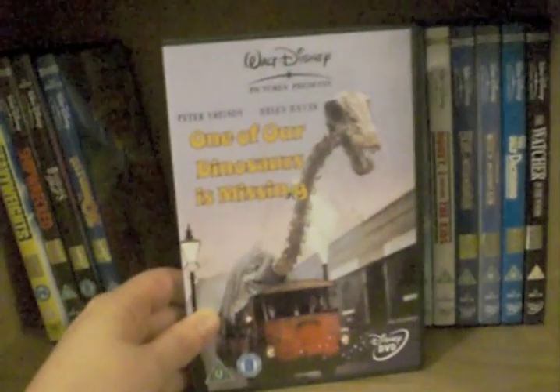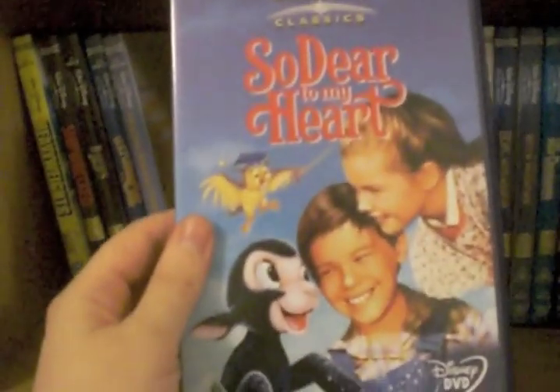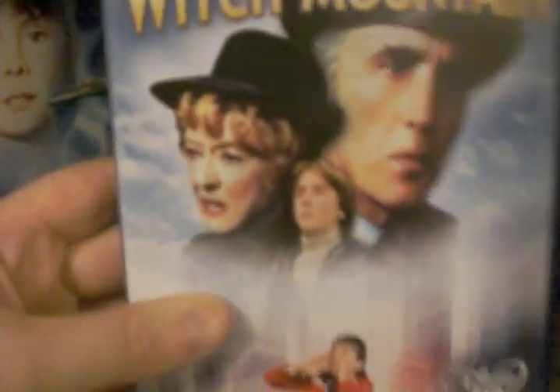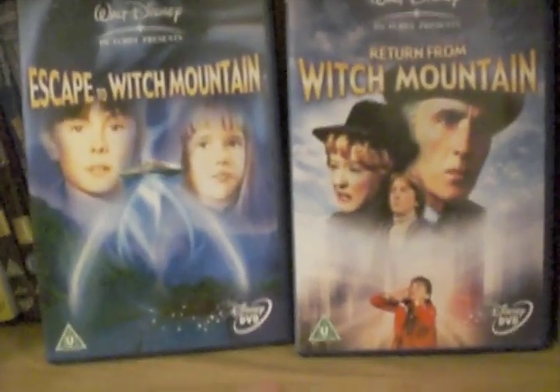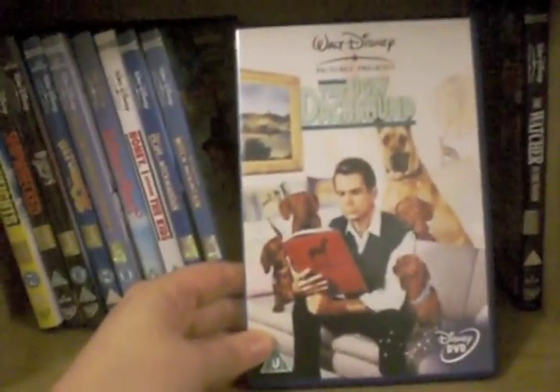One of Our Dinosaurs Is Missing — bit of a classic, very dear to my heart. Honey, I Shrunk the Kids. Escape to Witch Mountain and Return from Witch Mountain, which stars my beloved Bette Davis. I love those films. As I said, I've not watched the remake yet but I grew up with those films and very much love them. The Ugly Dachshund — depending on how you say it.